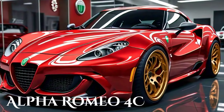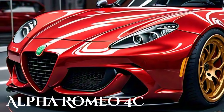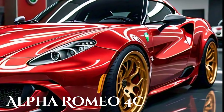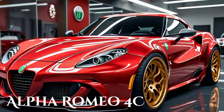Fuel efficiency, while not the primary focus of a sports car, is respectable for the 4C. The turbocharged engine, combined with the car's lightweight construction, allows for decent fuel economy figures, making it a somewhat practical choice for those who want performance without excessive fuel consumption.